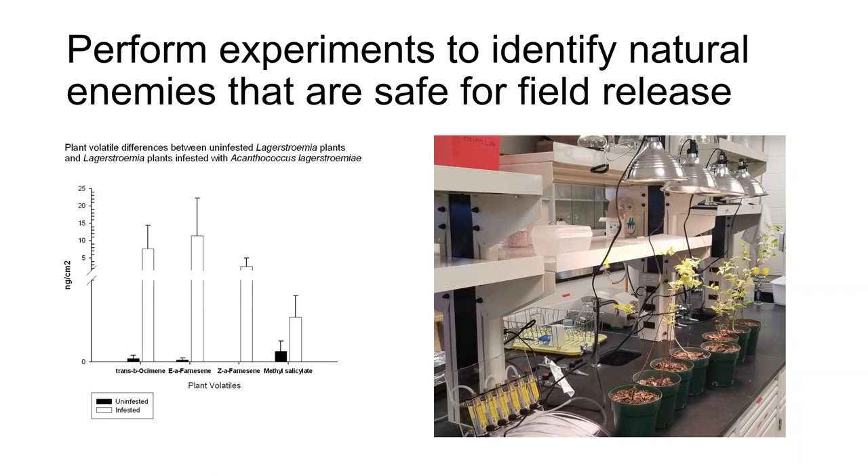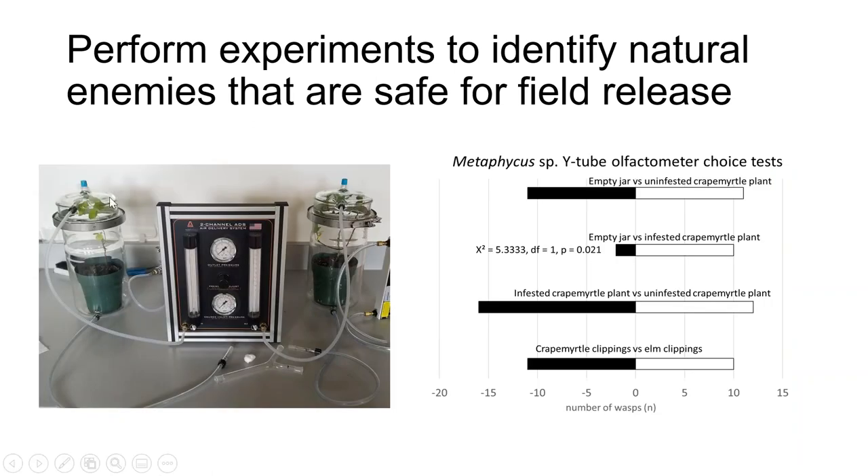Plants infested with scale produced greater amounts of four volatiles: trans-beta-ocimene, beta-alpha-farnesene, Z-alpha-farnesene, and methyl salicylate. These are important because in the literature they're identified as important recruiters of natural enemies to plants. We then tested how those volatiles interacted with wasps using a Y-tube olfactometer, which gives wasps a choice between two odor sources. We found that the wasps were able to identify infested crape myrtle plants, but more testing is needed to understand their responses to infested versus uninfested plants and crape myrtle versus other non-host plants.